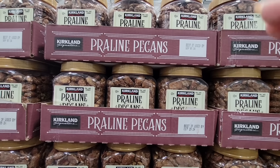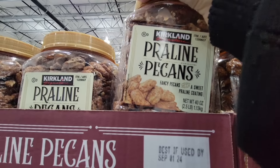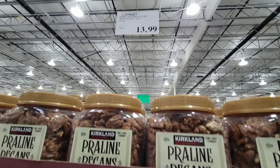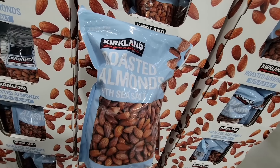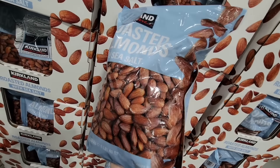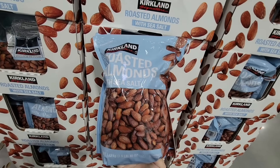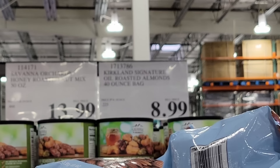This is probably one of my favorites — I've gotten these several times and this is my mom's favorite. If I don't know what to give her as a gift, this is it because she loves them. $13.99 — the praline pecans, so good. And the roasted almonds with sea salt — look at the size of this package, that is huge. Two and a half pounds for $8.99.